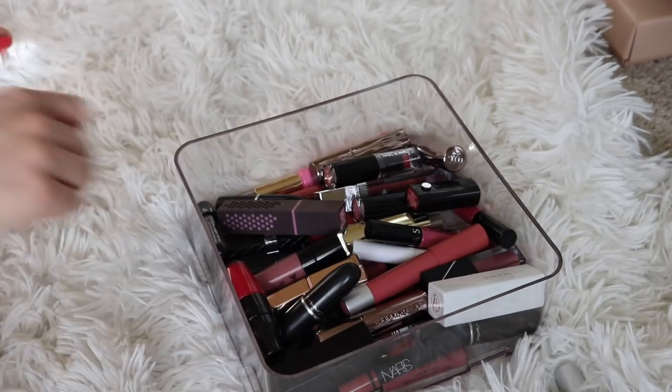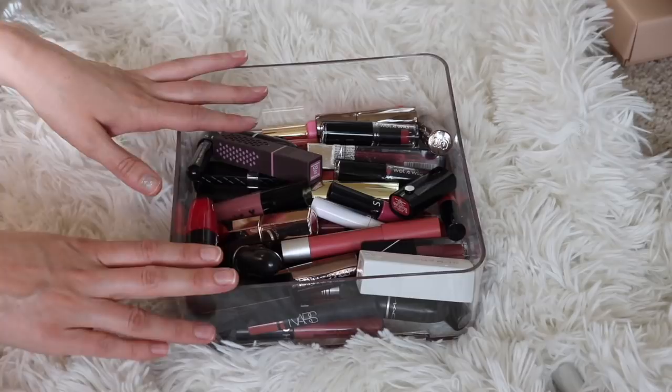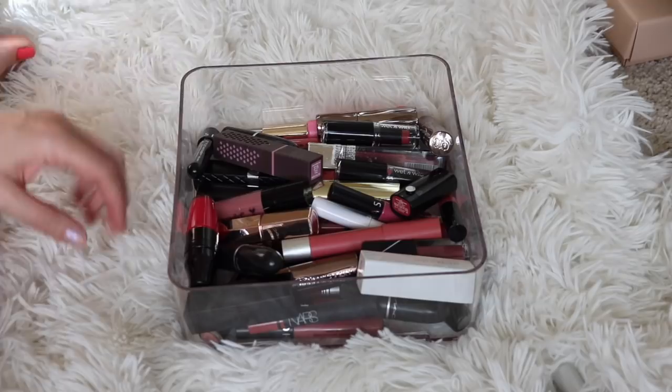Hey guys, welcome back to my channel. So we are going to be doing another lipstick declutter. I have all my pink lipsticks sitting here in front of me and we're about to go through them. I'm going to swatch all of them and then we're going to declutter as we go.